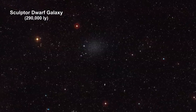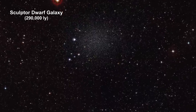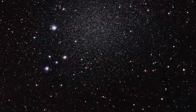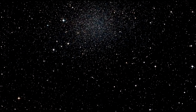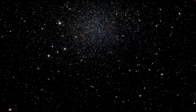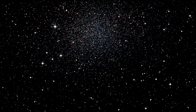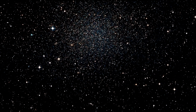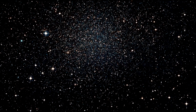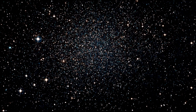Sculptor dwarf is a dwarf spheroidal galaxy — these are very common. They contain an old stellar population with large separations between stars, and are devoid of gas and dust, so there is no new star formation. A team of astronomers used data from both the Hubble Space Telescope and the Gaia satellite to directly measure the 3D motions of individual stars in Sculptor. The results show the galaxy's orbit is quite elongated — currently at 290,000 light-years, near its closest point to the Milky Way, but its orbit will take it as far out as 725,000 light-years.